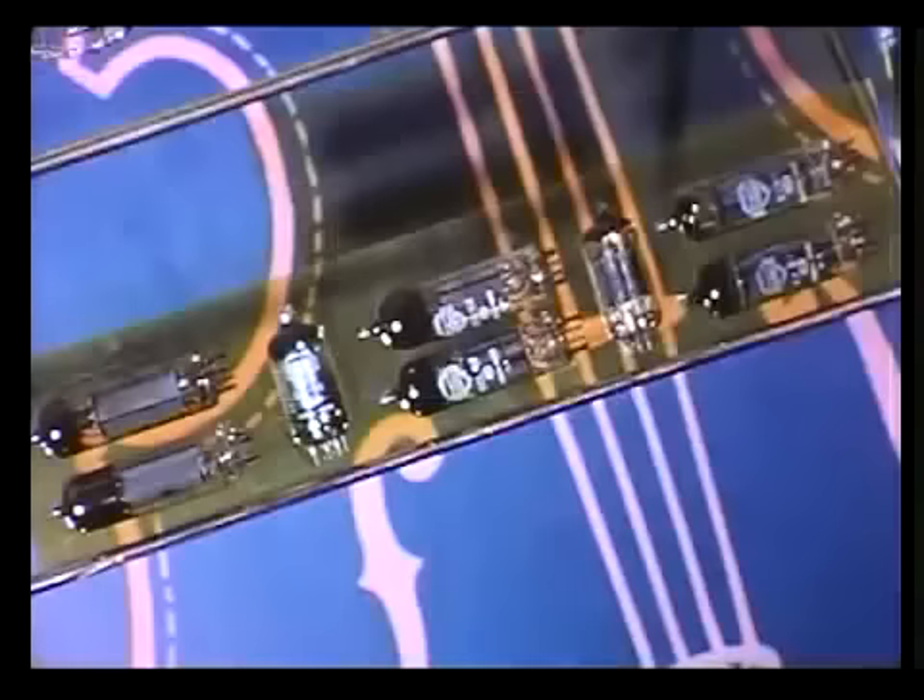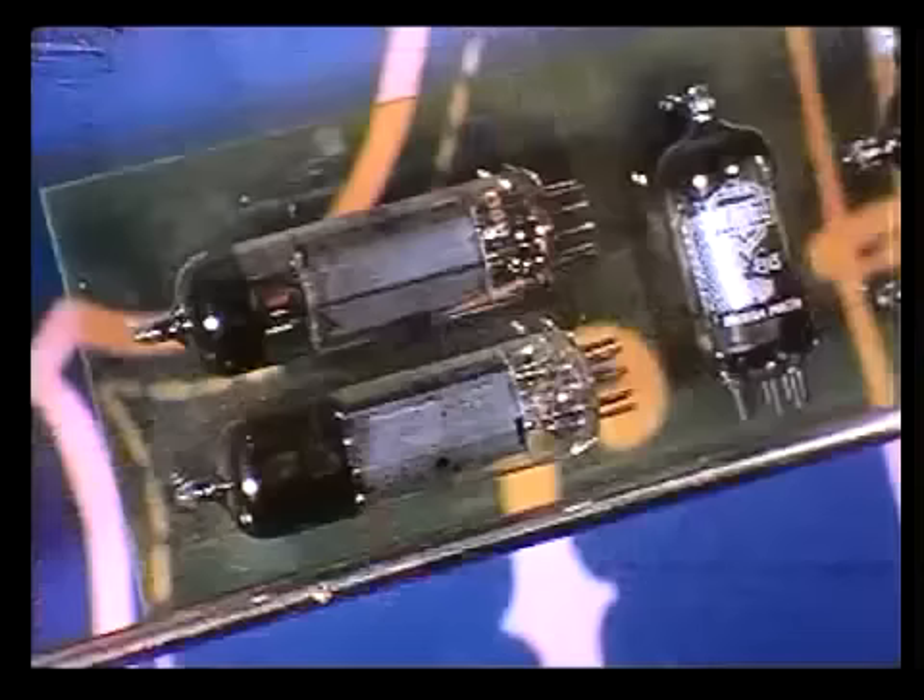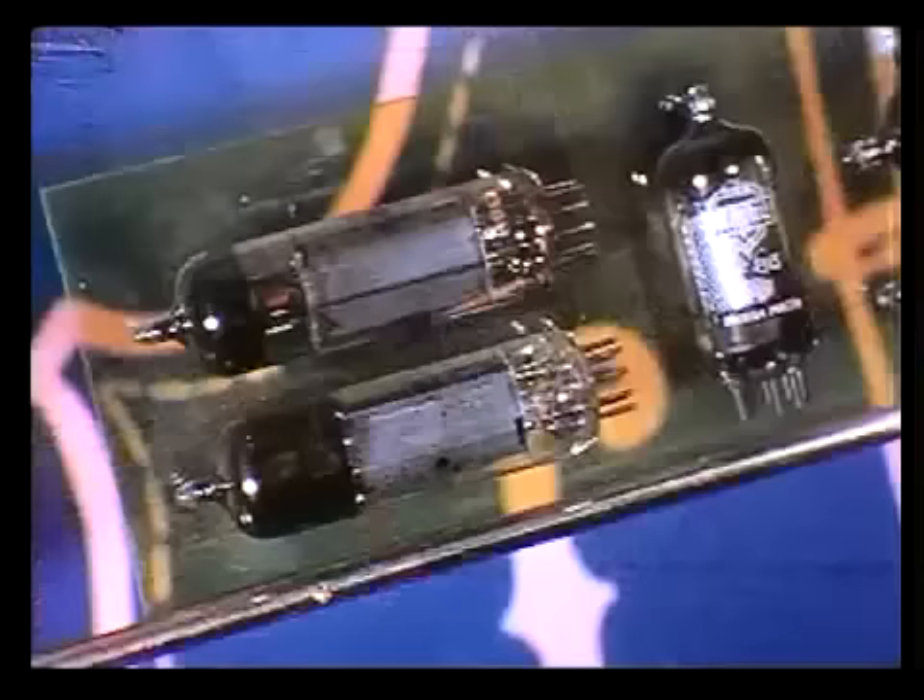Accurate stereophonic effects call for sound reproduction of the highest order. Mallard valves are precision made to meet these exacting standards and to give a degree of reliability and performance that is unsurpassed. Mallard valves in stereo equipment make a vital contribution to the realistic sound reproduction that can now be enjoyed.